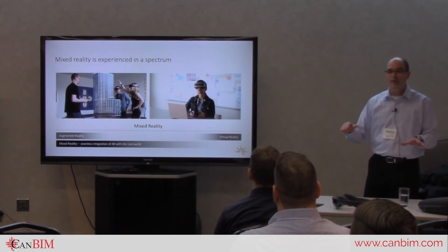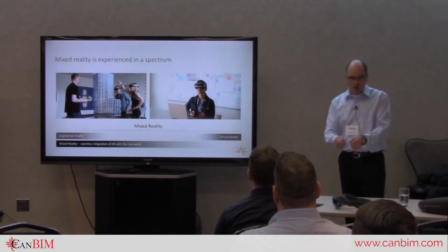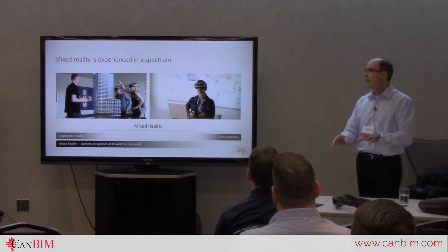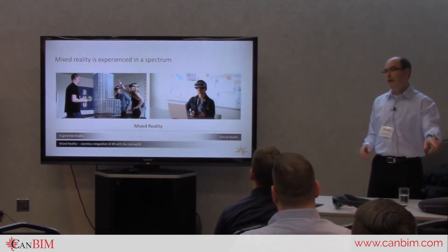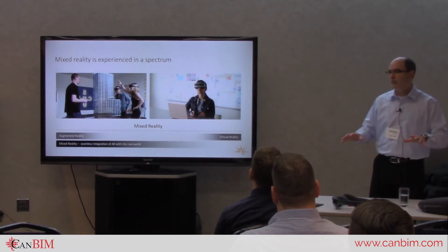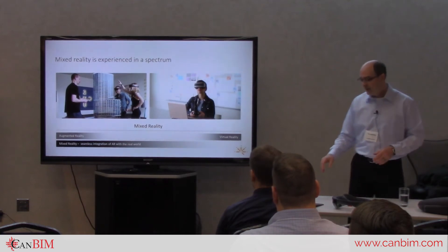Augmented reality — everybody remembers Pokémon Go, where you hold your phone up and there's something there that's not really there. The difference between augmented reality and mixed reality is subtle but important: mixed reality allows you to interact with the object, manipulate it, send commands to it, animate it, whereas with augmented reality you simply see augmented information. Extended reality is the umbrella term that covers virtual, augmented, and mixed reality.